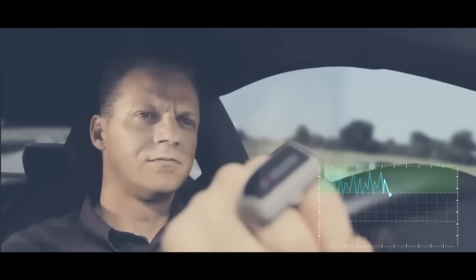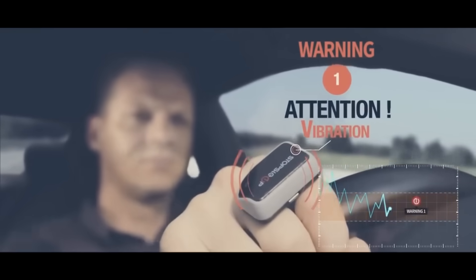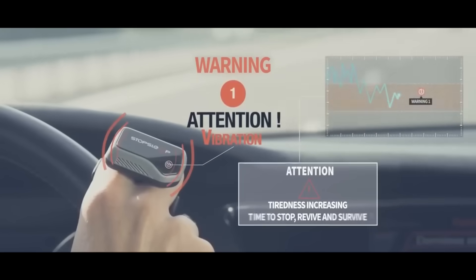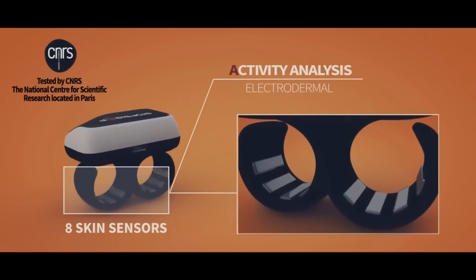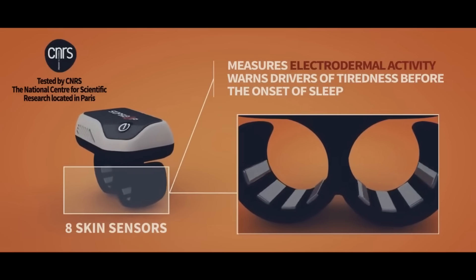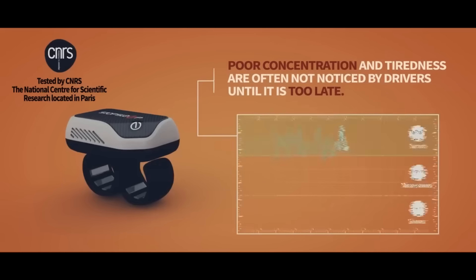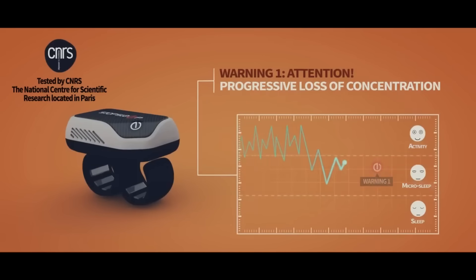The wristband tracks sleep quality and duration and syncs with the Alarm Stop Sleep app on your phone. View your sleep statistics and get personalized sleep hygiene suggestions. Alarm Stop Sleep is the best solution for people who sleep through alarms, snooze, or wake up drowsy. It helps you sleep better and start the day with vigor and positivity. Alarm Stop Sleep is $199.99 for a limited period.